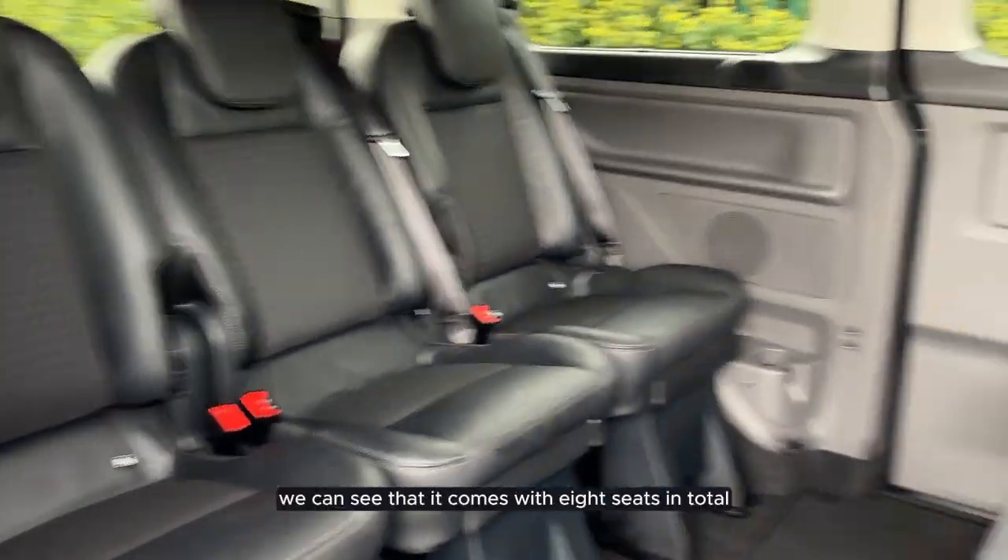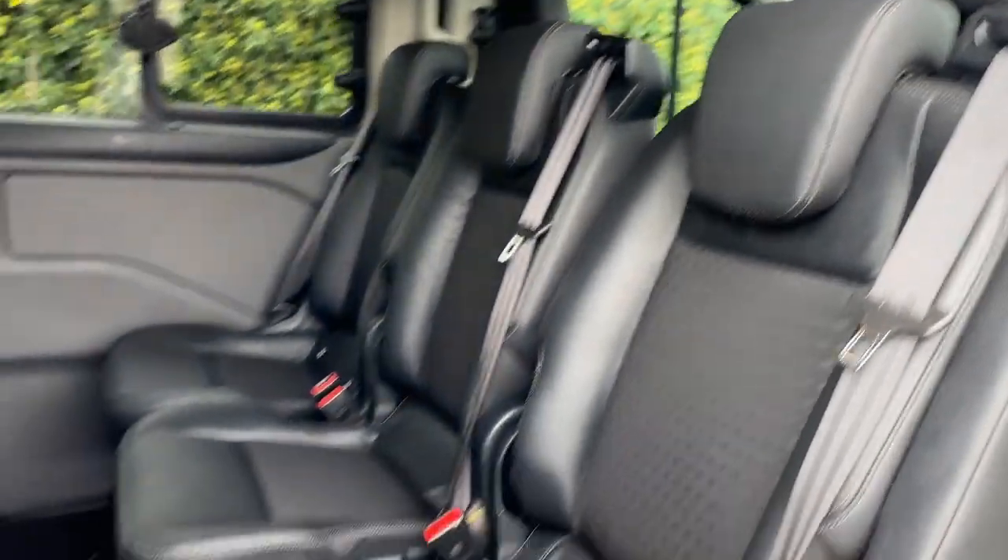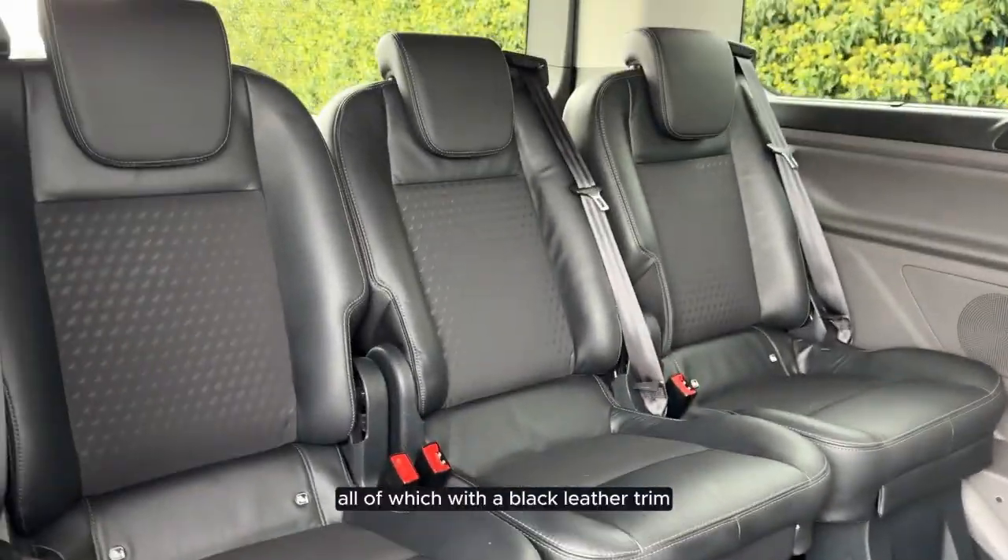As we step inside we can see that it comes with eight seats in total, all of which with a black leather trim.